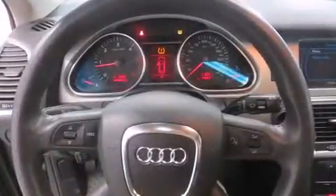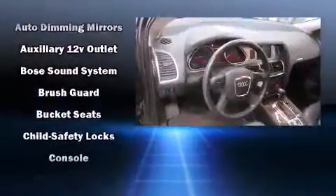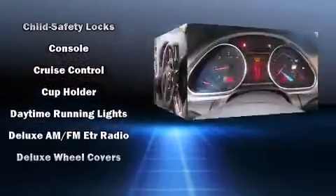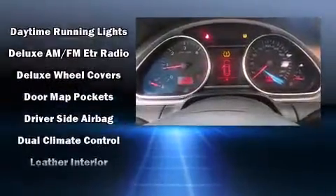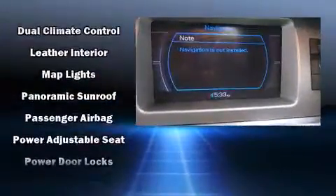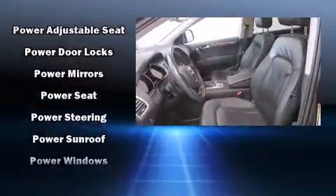...prioritized safety and security by including dual front impact airbags with occupant sensing, front and side impact airbags, traction control, brake assist, anti-whiplash front head restraints, a panic alarm, and four-wheel disc brakes with ABS.